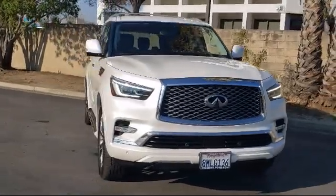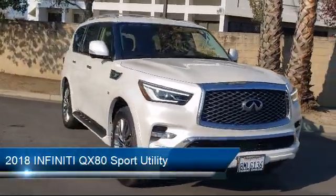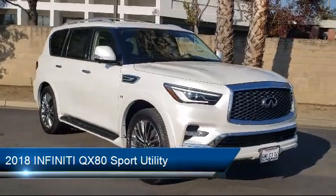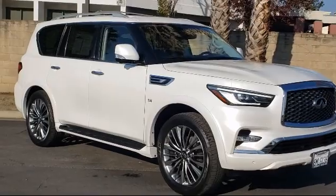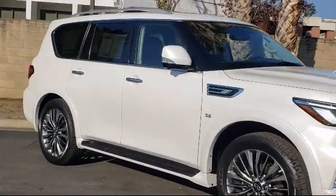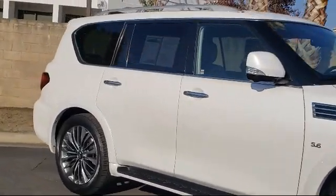It comes equipped with navigation, dual front side impact airbags, auto high beam headlamp control, a 13 speaker audio system, heated door mirrors, auto dimming door mirrors, and rain sensitive windshield wipers.